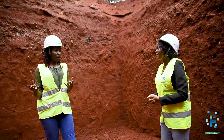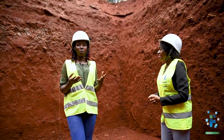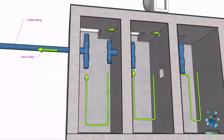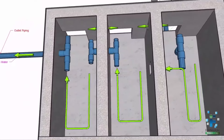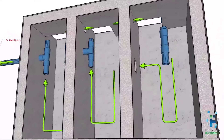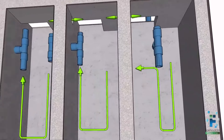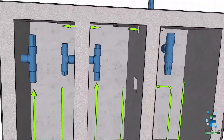So this septic tank is going to be constructed into three sections. When our water comes from the manhole, it is going to be directed into the first section. In the first section, this is where major settlement takes place, and solid particles settle down and then water floats on top.